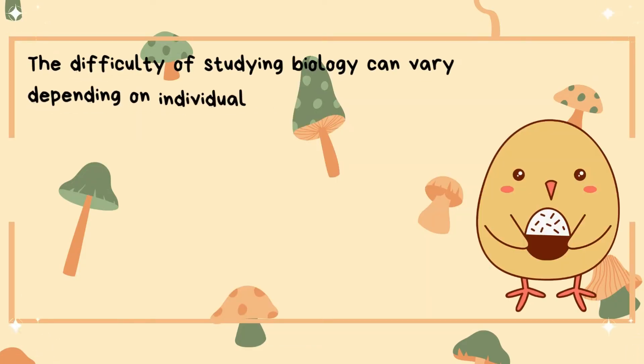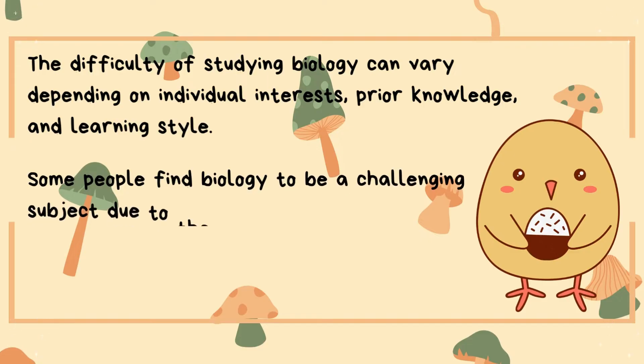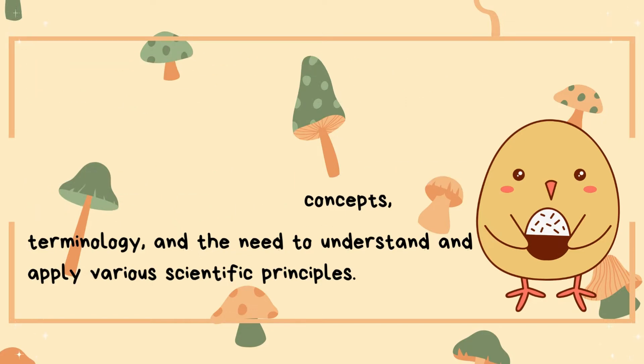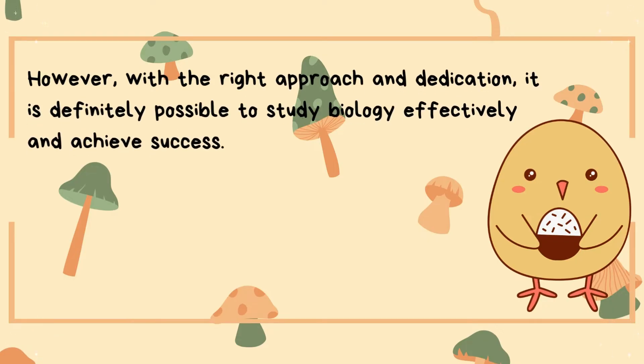The difficulty of studying biology can vary depending on individual interests, prior knowledge, and learning style. Some people find biology to be a challenging subject due to the complex concepts, terminology, and the need to understand and apply various scientific principles. However, with the right approach and dedication, it is definitely possible to study biology effectively and achieve success.